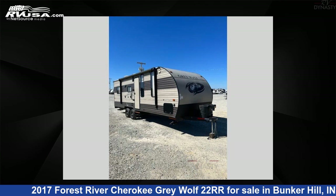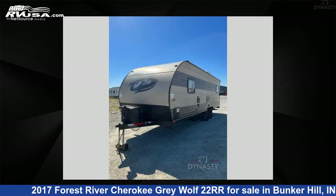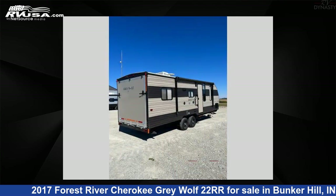This 2017 Forest River Cherokee Gray Wolf 22RR is a toy hauler RV. It is located in Bunker Hill, Indiana 46914, and is offered for sale by RV Dynasty. This used Forest River is 28 feet 0 inches in length and features sleeps 4 and 46 gallons freshwater capacity.